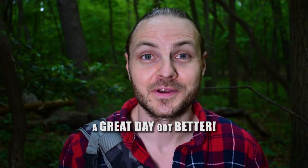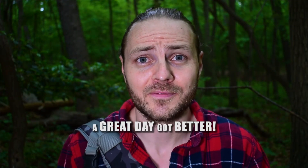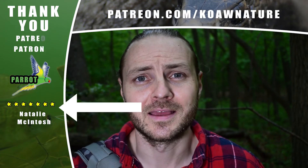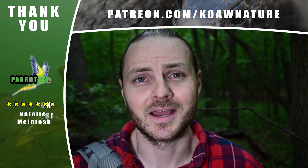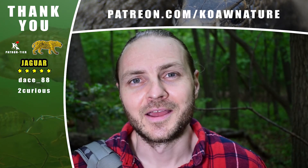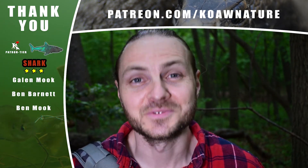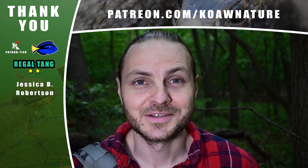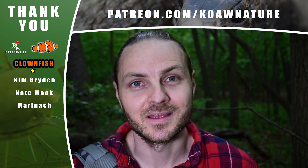Yesterday was actually when I found that juvenile copperhead. And to top that day off, Koa Nature has its very first parrot patron, Natalie McIntosh — thank you so much for being the top contributor and for helping to spread the knowledge of Be Nature Heroic, as well as my other patrons. Thank you for watching. Spread some knowledge. Be Nature Heroic.